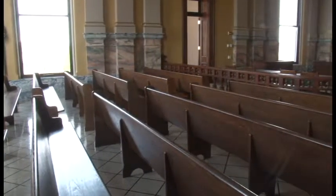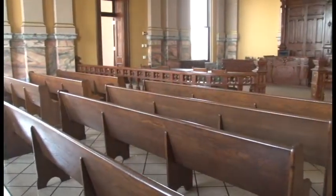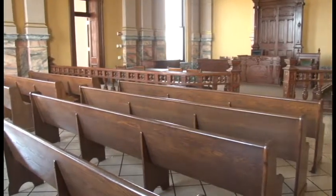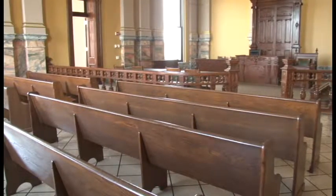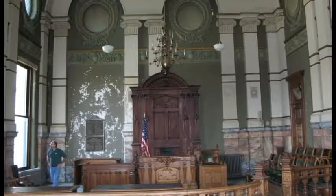The judges have also indicated a strong desire to be able to hold some hearings in the courtroom. The superior courtroom, now named the Randall T. Shepherd courtroom, has been restored from a faded and neglected room to the glorious temple of justice it once was when it opened in 1891.